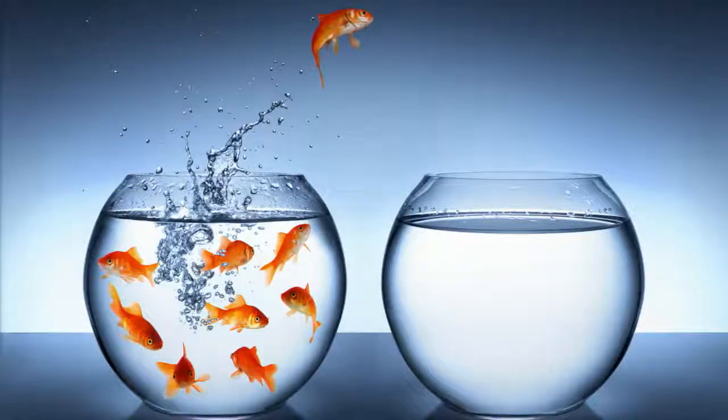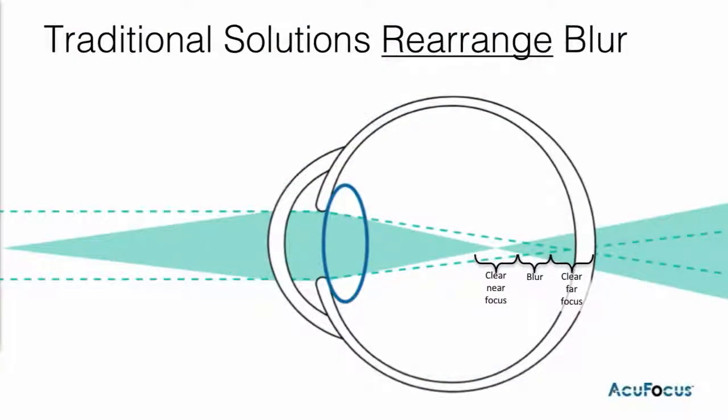At AccuFocus, our emphasis is to bring this type of vision correction to patients. We want to think differently in order to provide an outcome for patients that's different than what they're getting today. The traditional methods for vision correction are all built around the same theme, really using magnification or refraction in order to influence vision.